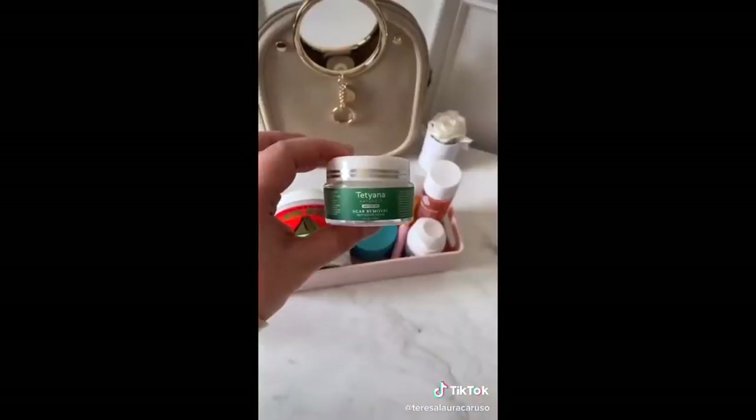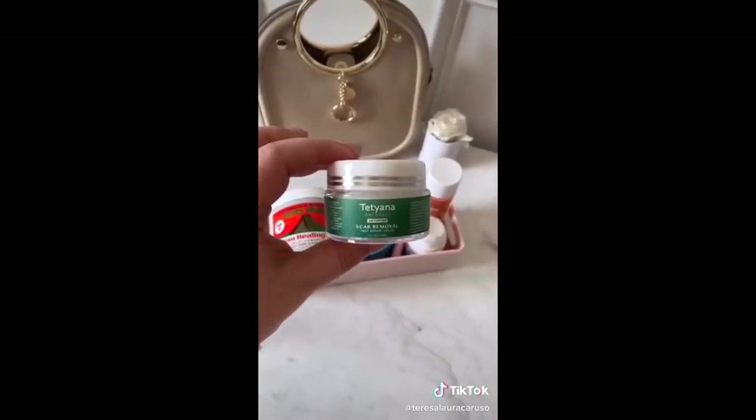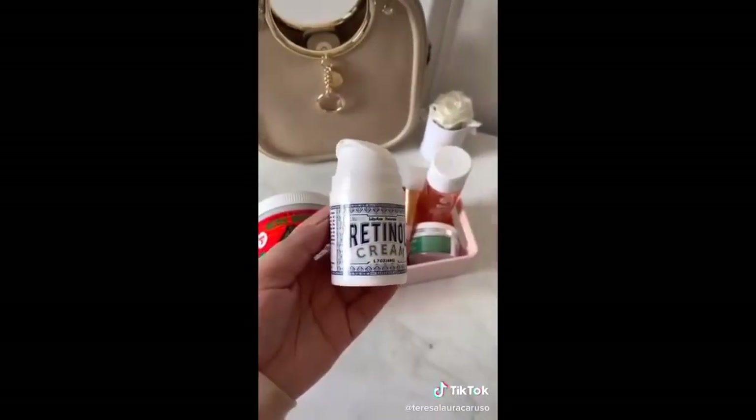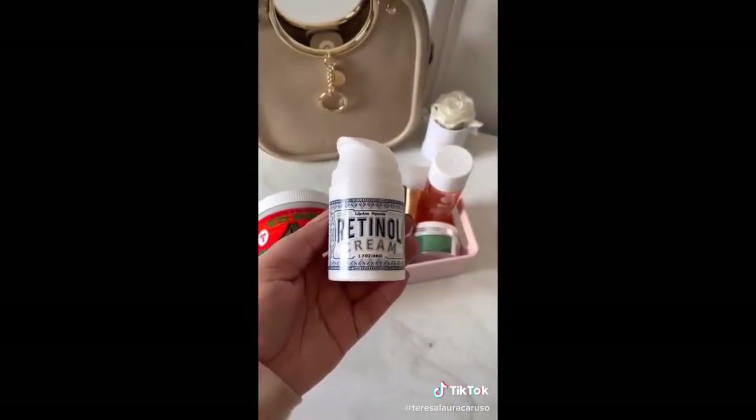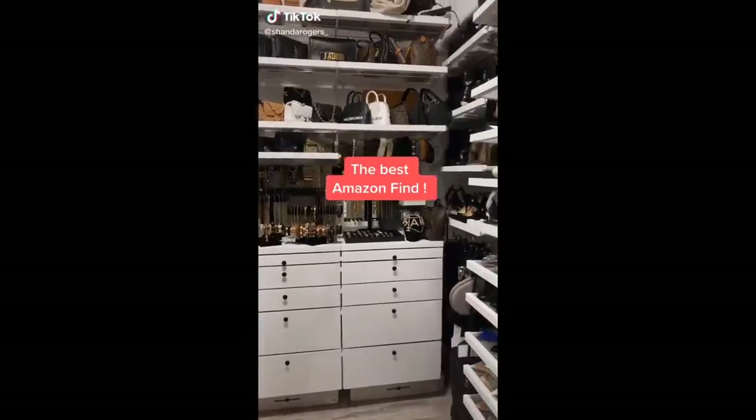This scar cream has been a miracle worker — I've used it on different scars throughout my body and even on acne scars too. If you're looking to add a retinol to your skincare routine, I love this one, and I especially love the price tag. It has helped the overall texture of my skin tremendously.